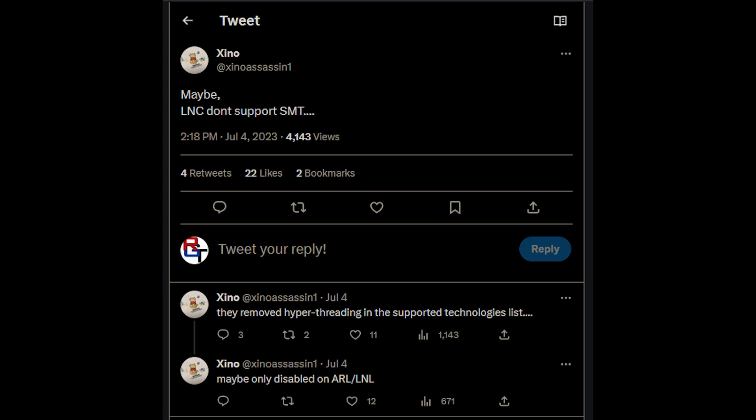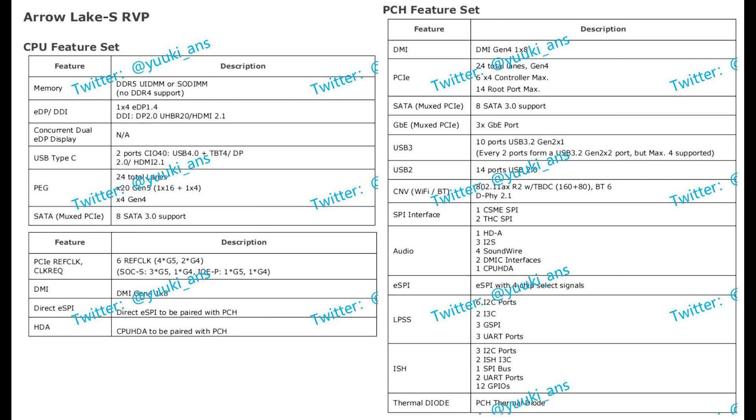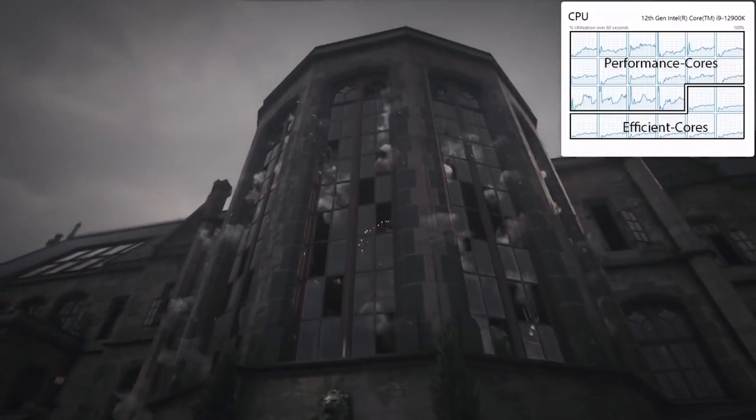Hyperthreading on the P-cores is going bye-bye, so that's obviously a pretty big architectural change for Intel. There are also no rentable units either. The hyperthreading change does seem confirmed — there have been some official document leaks, credit to Yuki on Twitter. This information regarding hyperthreading and rentable cores has been trending online. The one good thing about Arrow Lake is it does seem to be very energy efficient, so heat and power draw are going to be much better than previous generations.